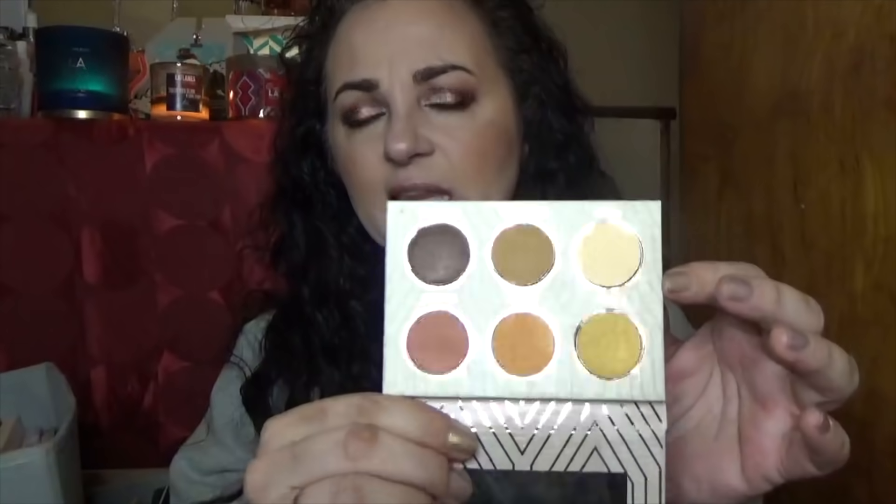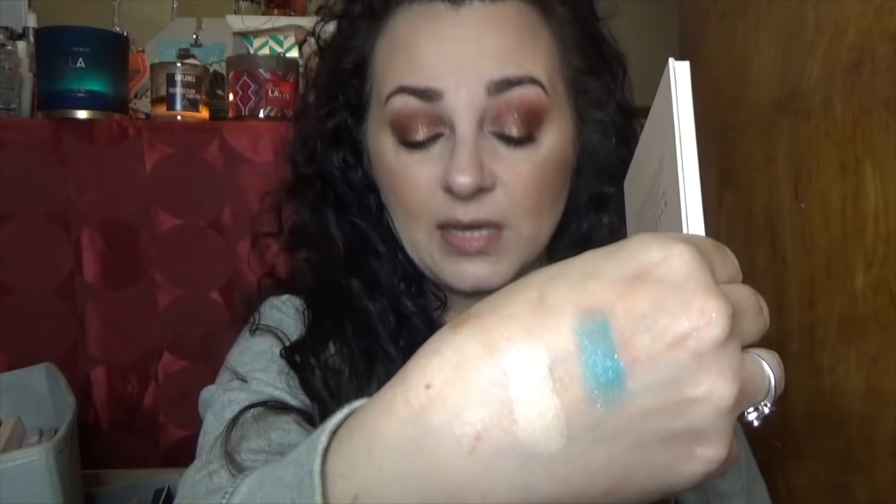From Makeup Geek, when they were clearing out their old formula, I bought a bunch of things including the Vegas Collection — called Vegas Lights. It has two mattes and four shimmers and is very pretty, very simple, very classic. I haven't played with it very much, so I need to give it a try. I like Makeup Geek shadows, though I haven't tried the new formula because I find it exorbitantly priced.